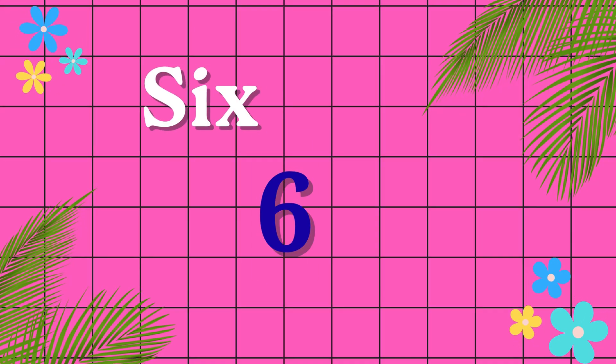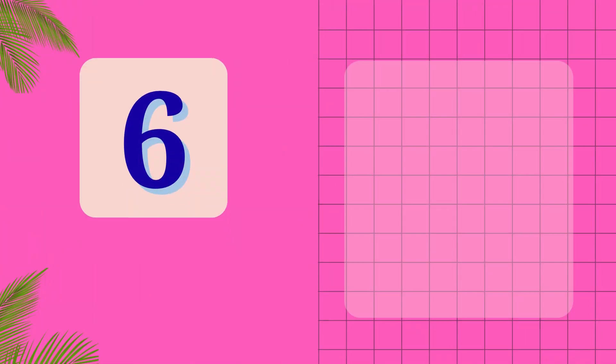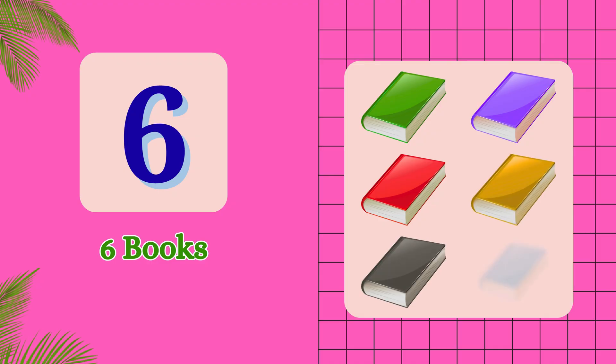S-I-X. 6. 1, 2, 3, 4, 5, 6. 6 [objects].